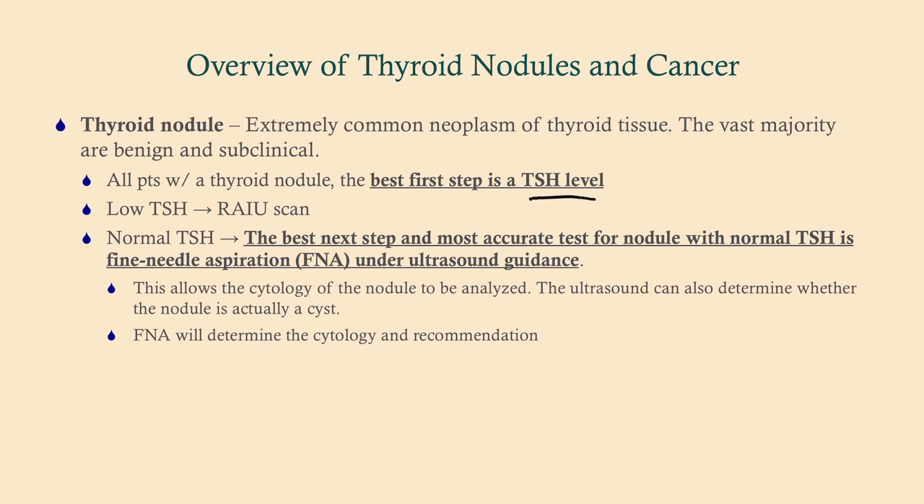Thyroid nodules can either be functioning — meaning they make thyroid hormone and typically cause symptoms — or non-functional, meaning the nodule isn't doing anything. The best first step is a TSH level because it tells us whether the thyroid nodule is functioning. If the nodule is making T3 and T4, that suppresses TSH. So a low TSH tells us the nodule is functioning, and our next step is an RAIU scan to localize and confirm function.